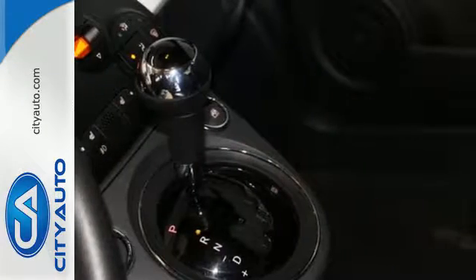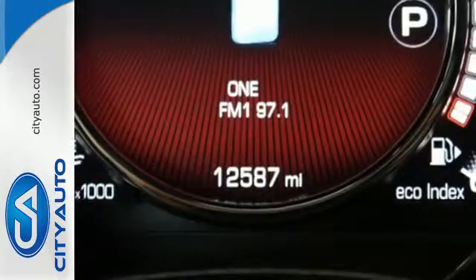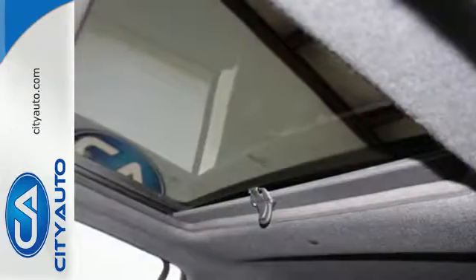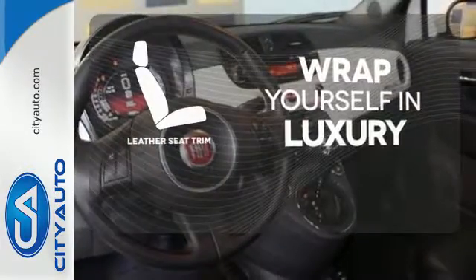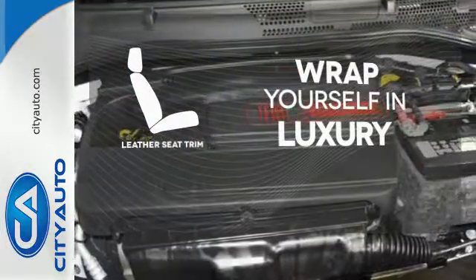Good things come in small packages. Safety does not take a back seat — stability and traction control and seven airbags including multi-stage front airbags keep you protected. The high-quality leather seat trim enhances the style, comfort and durability of this vehicle's seats, ensuring an enjoyable drive.